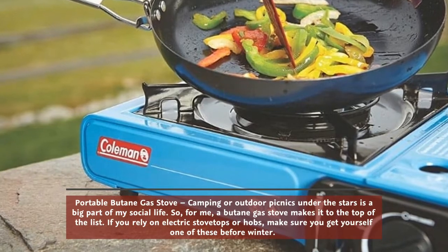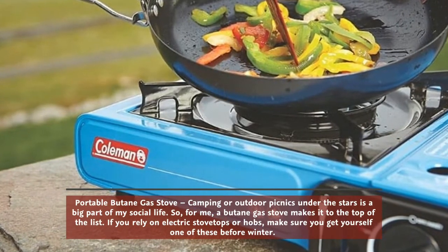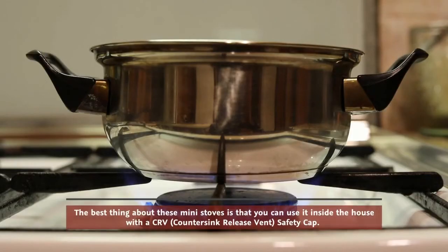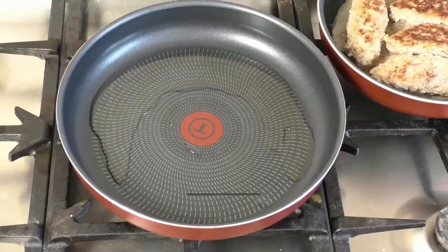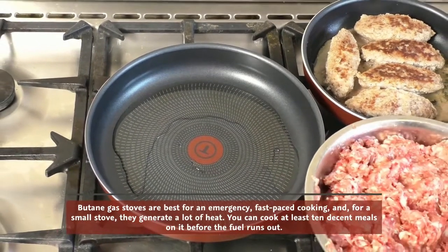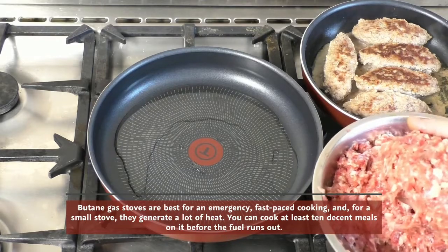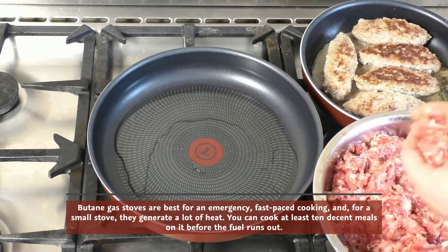If you rely on electric stovetops or hobs, make sure you get yourself one of these before winter. The best thing about these mini stoves is that you can use them inside the house with a CRV countersink release vent safety cap. Butane gas stoves are best for emergency fast-paced cooking, and for a small stove they generate a lot of heat — you can cook at least 10 decent meals before the fuel runs out.